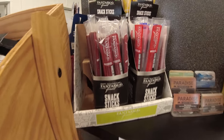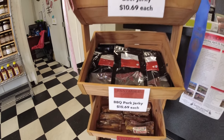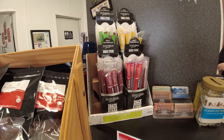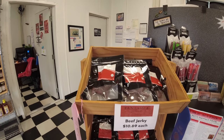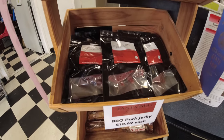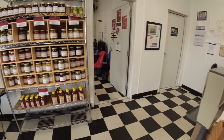Beyond that, we've got things like our snack sticks right here and our jerkies that we make in-house. Our snack sticks are the only product we have that we don't make in-house. But we do our whole muscle jerkies — we do a barbecue pork and a beef. And then we have some more smoked dog bones over here.